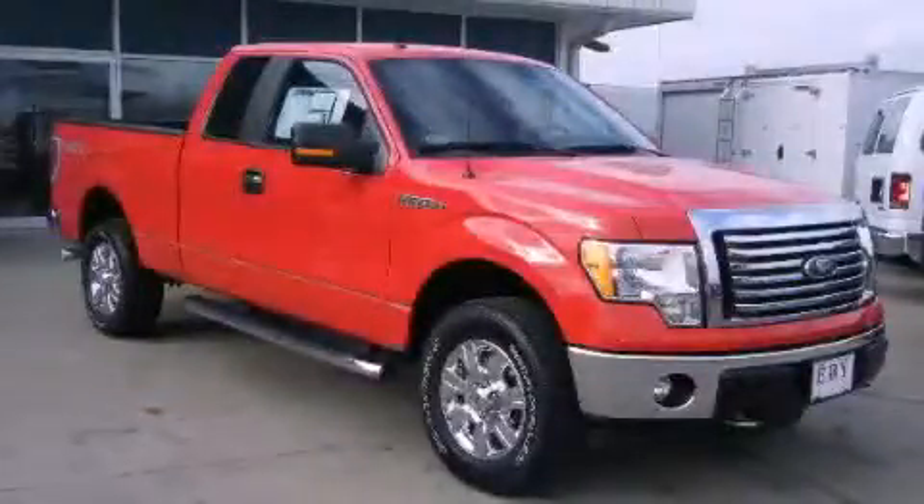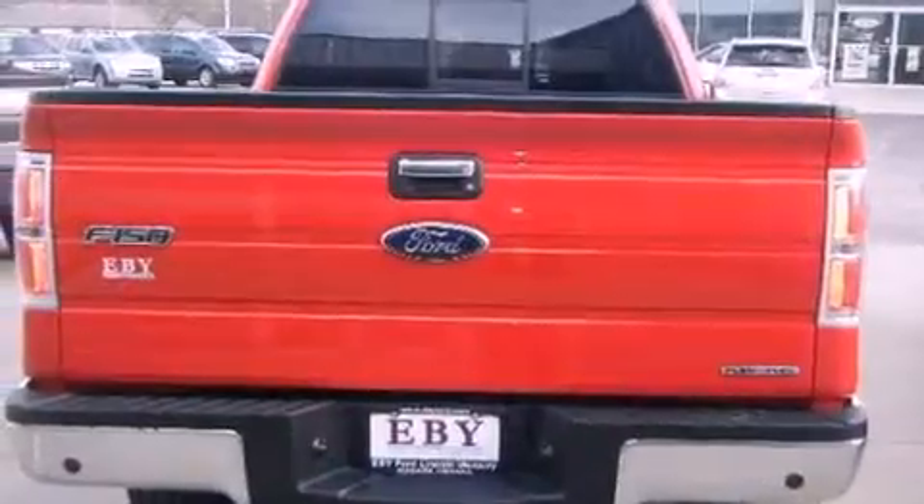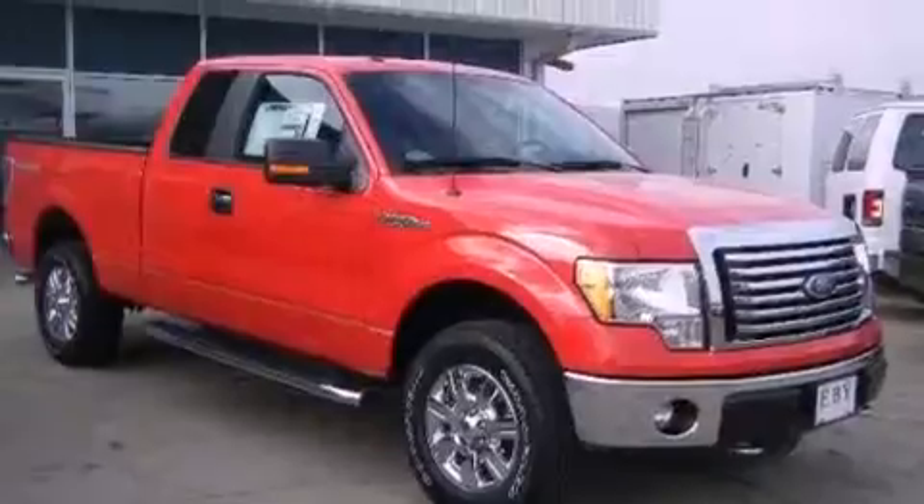This is a 2012 Ford F-150. It has the power to move what you need and the look too. It has a 5.0 liter 8-cylinder engine and an automatic transmission.